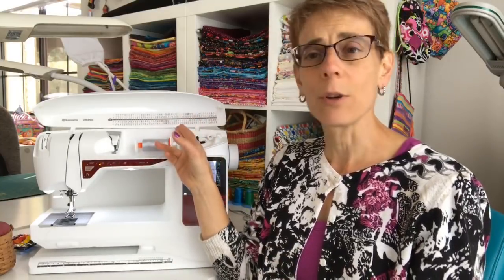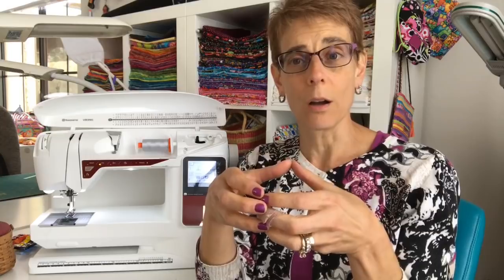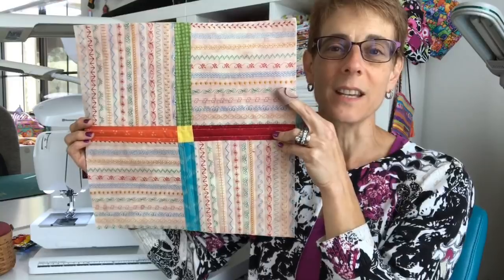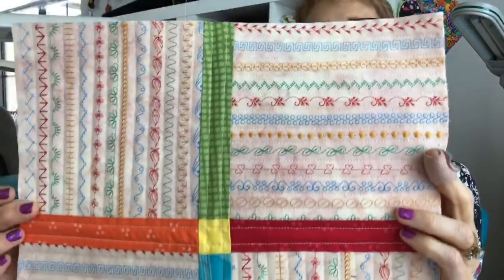Remember last week I stitched out some of the decorative stitches and showed you I was going to do a little project with them. I tossed it around in my head — I was thinking about making them each into a little mug rug, but I opted to do just a stitching sampler mini instead. Here's what I did: I just put those four squares together and I actually did quilt it.